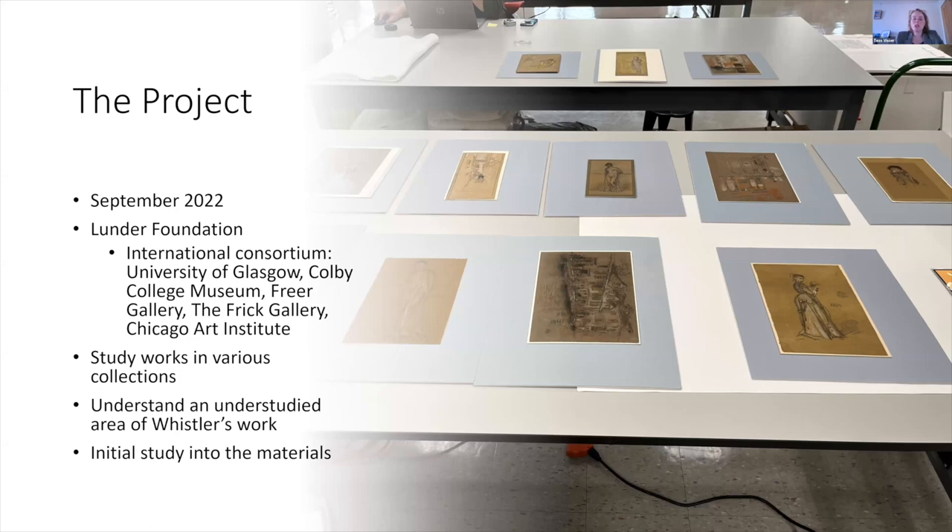The project focuses on pastels because this is a largely understudied area of Whistler's work. The majority of technical and art historical examination that has happened on Whistler has focused on his oil paintings, watercolours, and etchings — but not so much on his pastels, though there is some art historical research already existing.